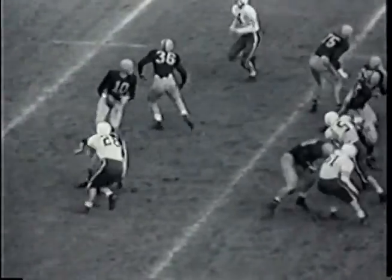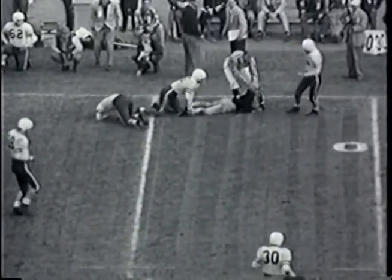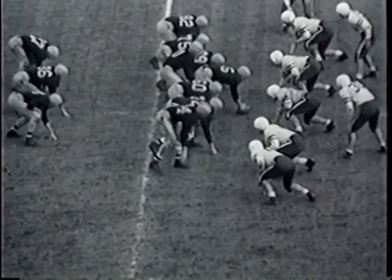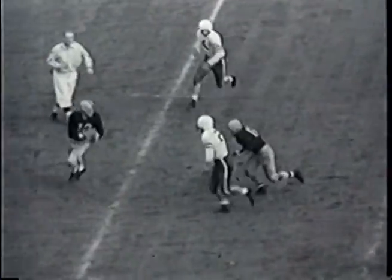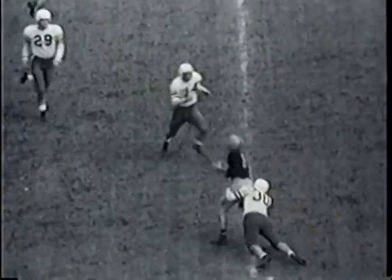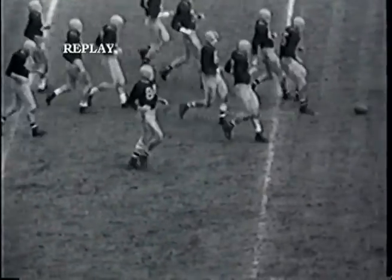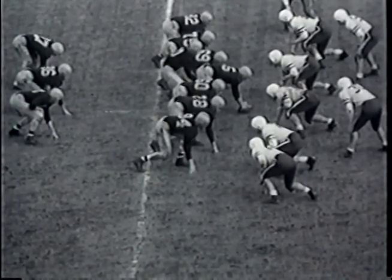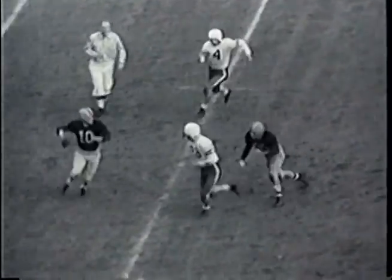First down and 10 for Illinois on the Stanford 34. Tight team in the backfield behind a balanced line — a fake handoff, then O'Connell fades back and fires quickly downfield to Vernasco on the 30. Hit and dropped immediately by Skip Christ. Pickup from the 34 to the 30, second down coming up. Ball resting on the 30, 15 yards in from the sideline — one minute left in the first half of the Rose Bowl game in Pasadena.